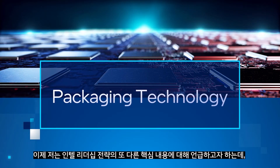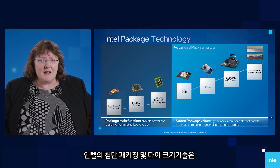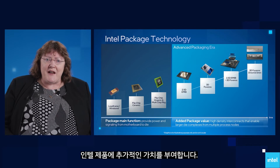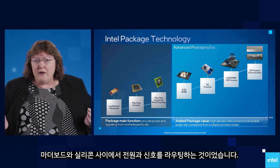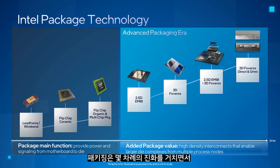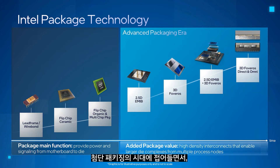I would like to talk about another major component of our leadership strategy, which is packaging. Our advanced packaging and die-stacking technologies will play a critical part in our pursuit of Moore's Law and bring additional value to our products. Historically, the main function of the package was to provide a way to route power and signaling between the motherboard and silicon. Packaging went through several major evolutions in that era, each supporting more functionality in the silicon. Intel has a strong history of leadership in these technologies. As we enter the era of advanced packaging, we will add new functionality, increasing the value and importance of the package.